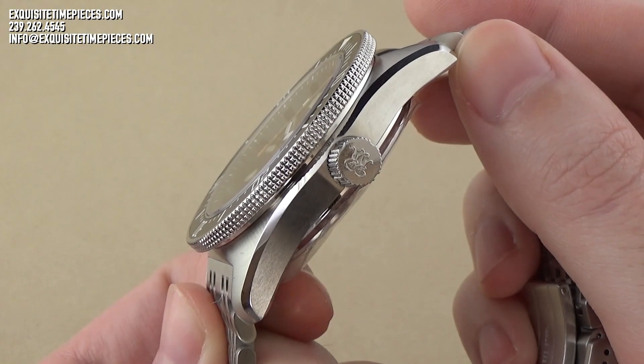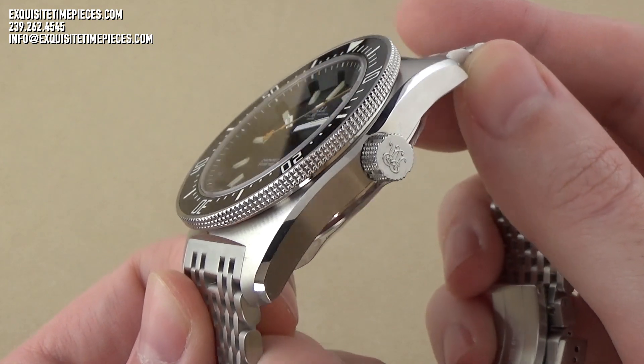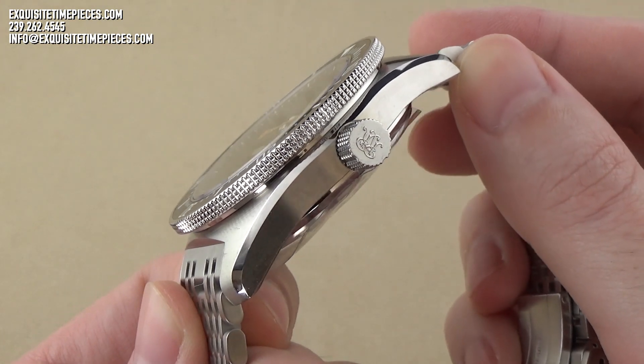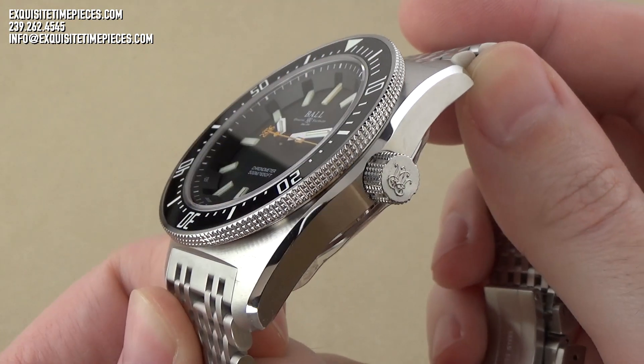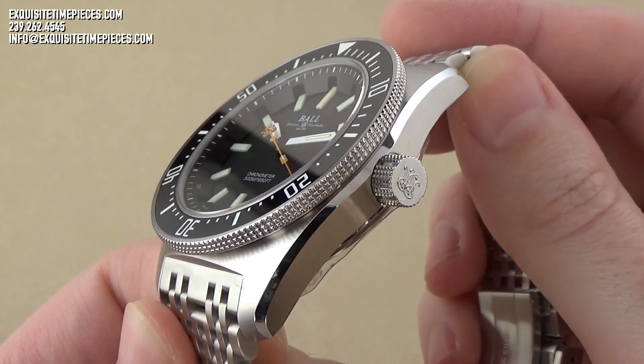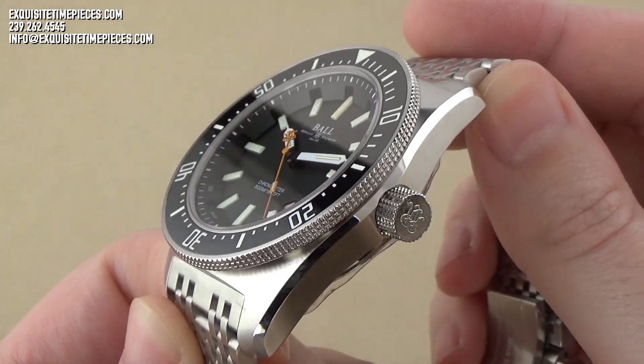This timepiece is 43 millimeters in case diameter and has an overall thickness of 14 millimeters. It's a fairly large, certainly robust watch, but it's a timepiece built for task. It's a reliable tool watch that would be comfortable on the wrist in the office, at the beach, or at depth below the ocean surface.